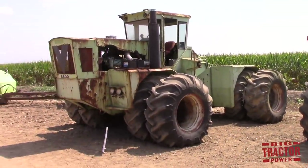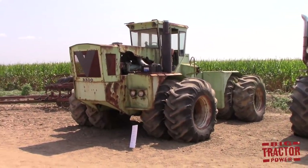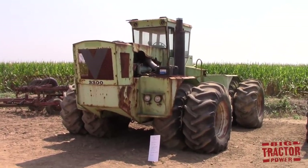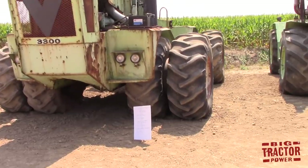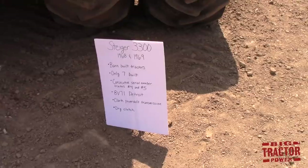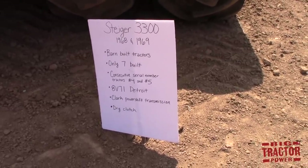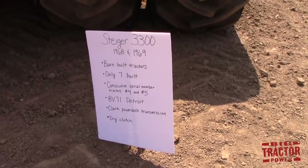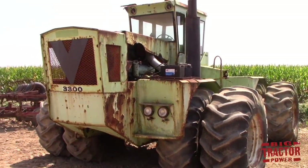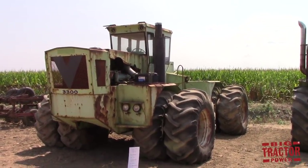The barn-built models that are most famous have these big V's on their grills. This is a Steiger 3300 — one of the toughest and largest-looking barn-built designs, the top-end model for the series. It was built in 1968 and 1969 and there were only seven of them built. It has the 8V-71 Detroit engine and the Clark power-shift transmission. The Wathens have serial numbers four and five of the seven 3300s built — that's a really cool-looking tractor.